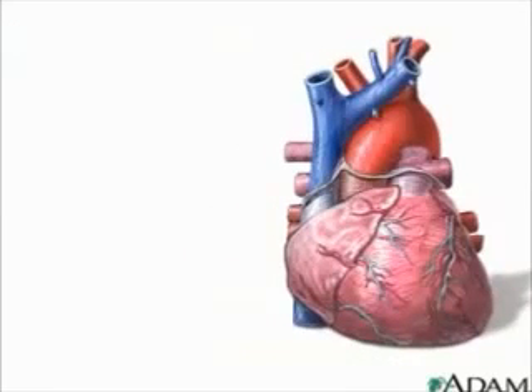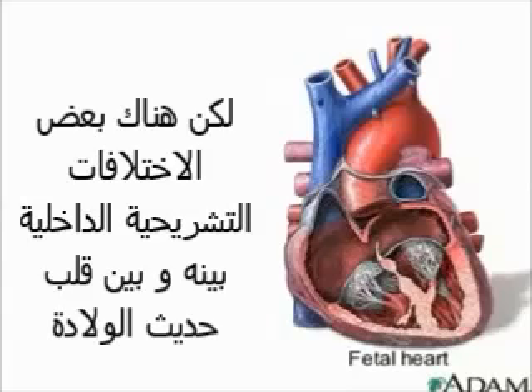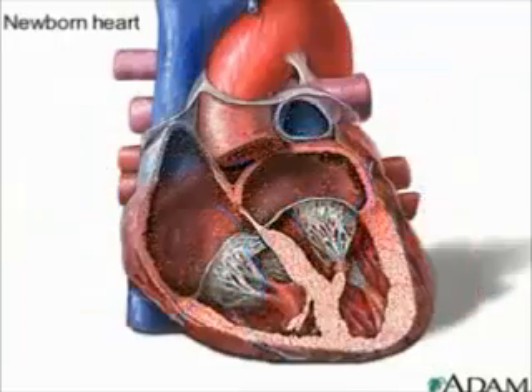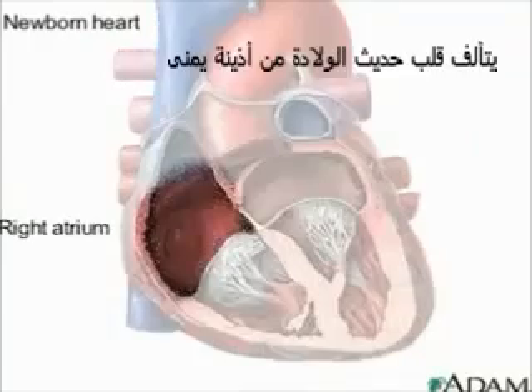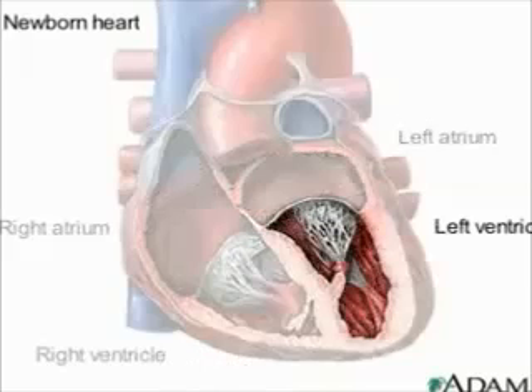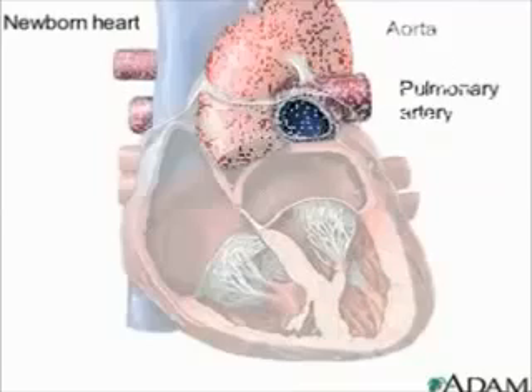But the resemblance is only superficial. On the inside of the heart, things are much different in both form and function. Here's a newborn heart. There's the right atrium, right ventricle, left atrium, and left ventricle. The two major blood vessels are the aorta and the pulmonary artery.